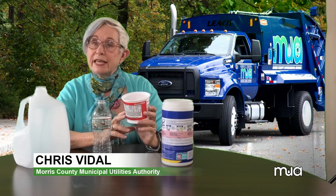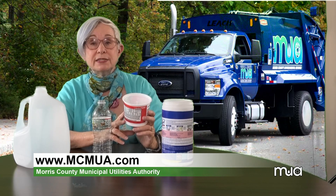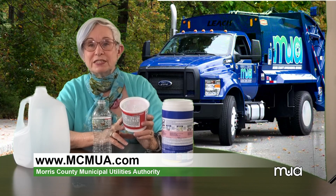Please be sure all bottles and containers are empty, clean, and dry. For additional information, please visit mcmua.com for more details about recycling. Thanks for joining me for the MUA Minute and recycling right.